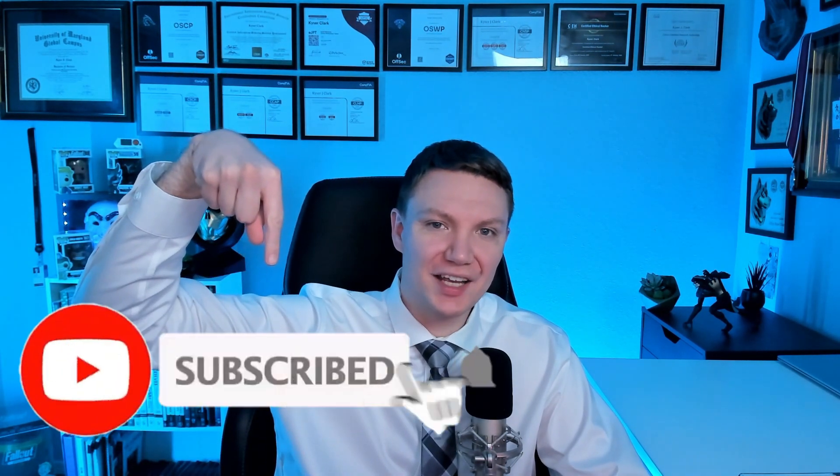I just got the Cisco Certified Cyber Ops Associate Certification, and now I want to talk about it. Before we get into the video, do me a favor and like the video and subscribe for more cybersecurity and hacking content.